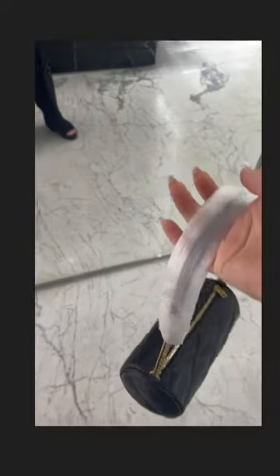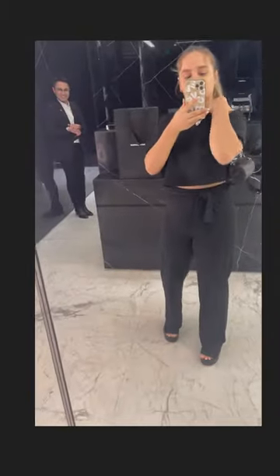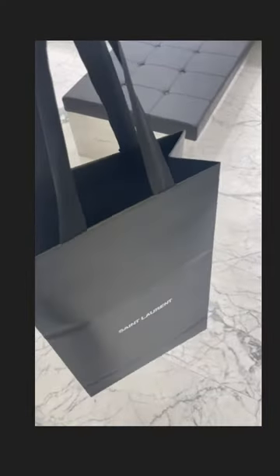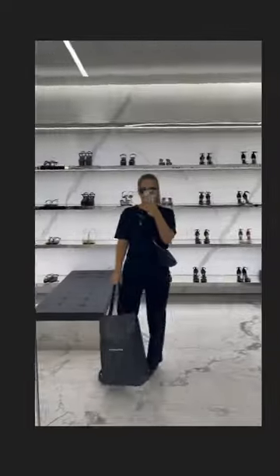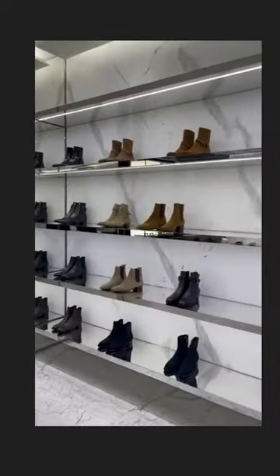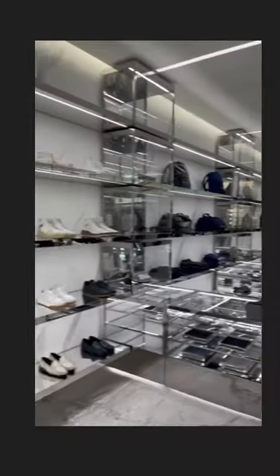Hello guys and welcome back to another video. As you can see I'm back in the YSL store — I am going to pick up a new bag. As always I really love taking videos from the store, it's just so pretty. This time I already knew what I wanted to buy.